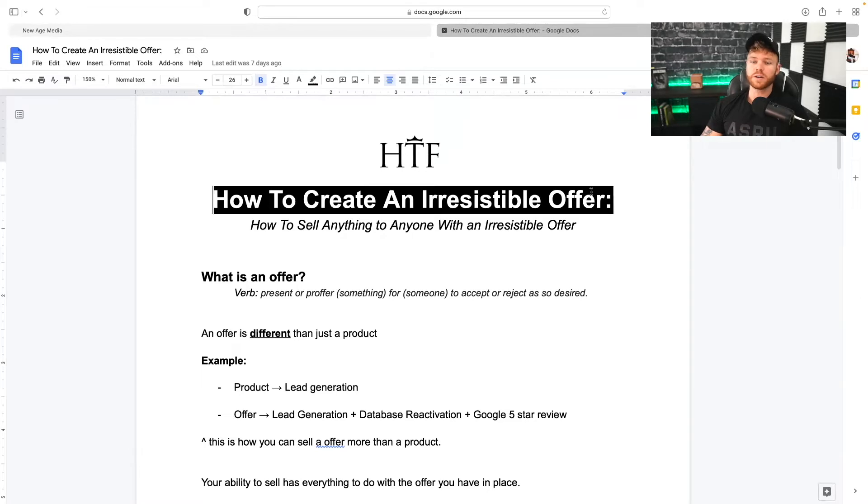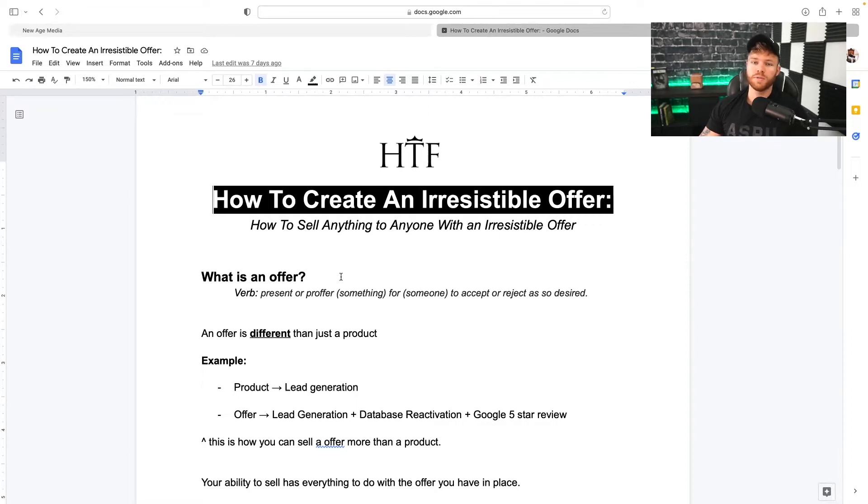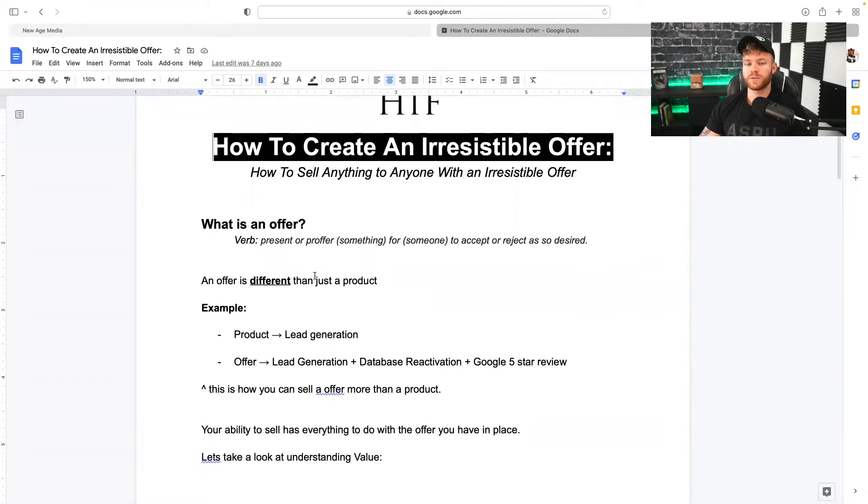So with that being said, let's talk about how to sell anything to anyone with an irresistible offer. Before we even jump into this, let's first understand what an offer is — a lot of people don't even know what the definition is.